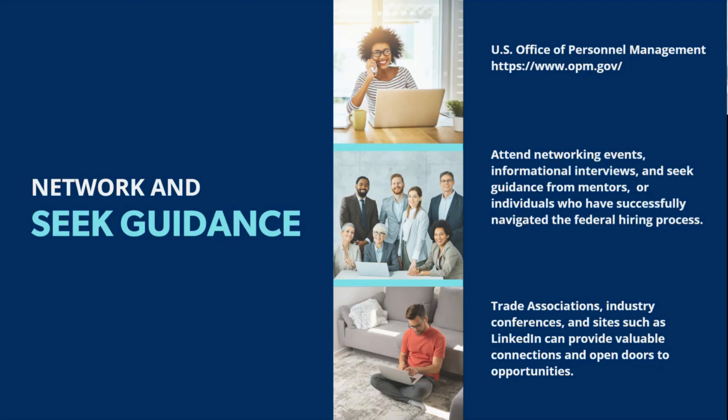With networking and seeking guidance, it's really key to improving your job search. The Office of Personnel Management website — OPM.gov — is a really helpful resource for understanding the hiring process. Right now we're going over the surface-level key points of the federal job search, but if you want to dig deeper, which I highly encourage so you're fully informed, I highly recommend checking out OPM.gov.